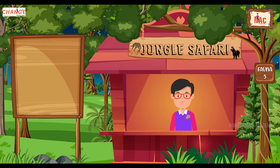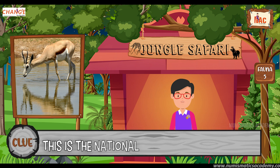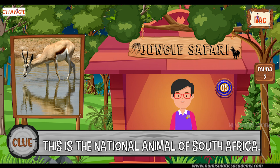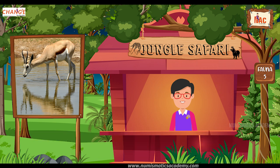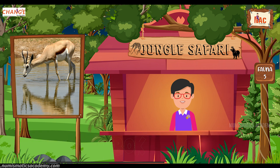Do you know what this animal is? Okay, let me give you a clue. This is the national animal of South Africa. Did you find it? If not, here's another clue. The scientific name of this animal is Antidorcas marsupialis. Yes, you are absolutely right. It's the Springbok.